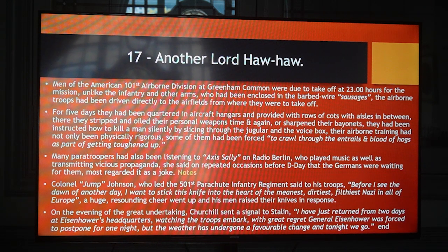On the evening of the great undertaking, Churchill sent a signal to Stalin: 'I have just returned from two days at Eisenhower's headquarters, watching the troops embark. With great regret, General Eisenhower was forced to postpone for one night, but the weather has undergone a favourable change and tonight we go.'